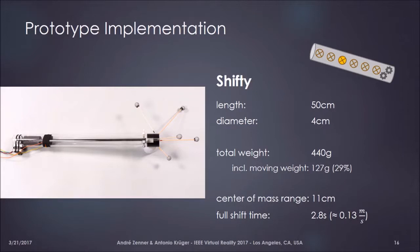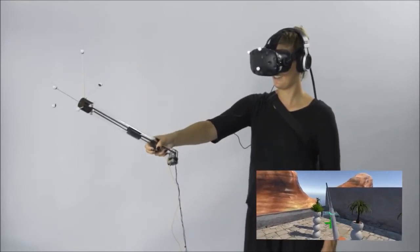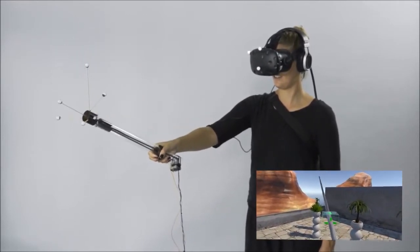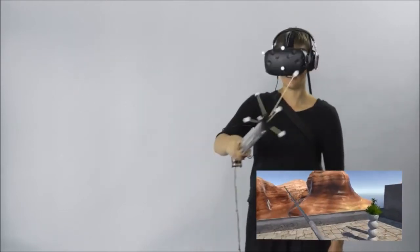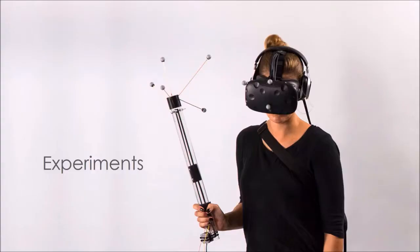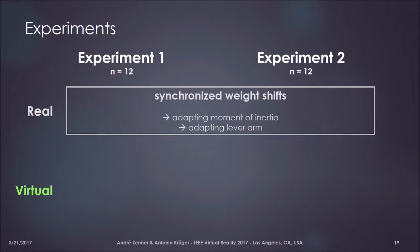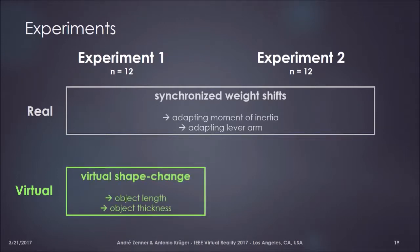We evaluated the object in user experiments where participants interacted with it by grasping it at the grip end. During some conditions, the object adapted its internal weight distribution, and in synchronization we changed the visual appearance of the object. We conducted two within-subject experiments, both with 12 participants. In the first, we used synchronized weight shifts to enhance the perception of interacting with different virtual objects that changed their virtual shapes — changes in length and thickness — and simply synchronized both the haptic transformation and the visual change to map haptic space to virtual space.